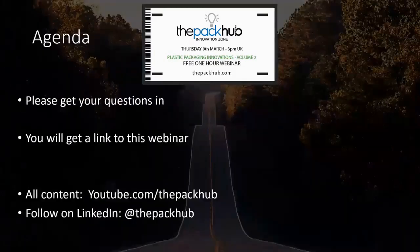Please get your questions in. You will be emailed a link to this webinar tomorrow, so you can watch it in its entirety again or share with a colleague. All our content is available on YouTube.com/thePackUp.